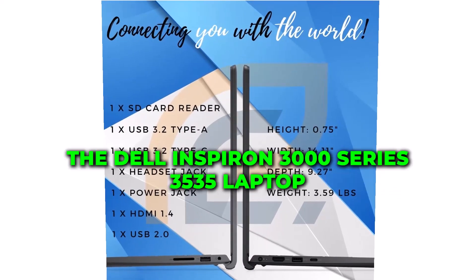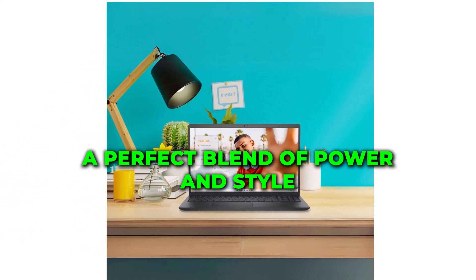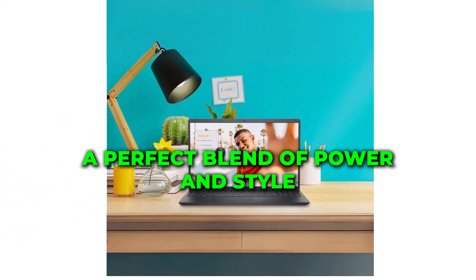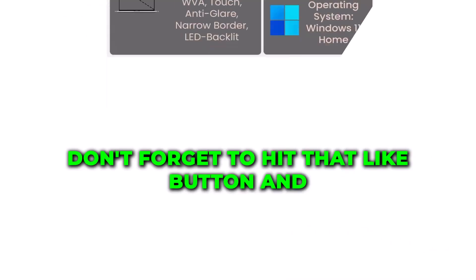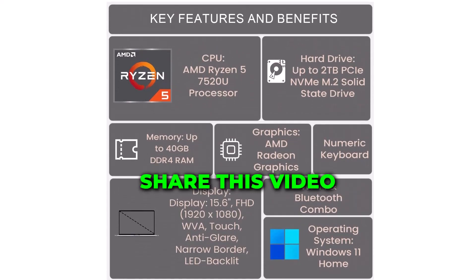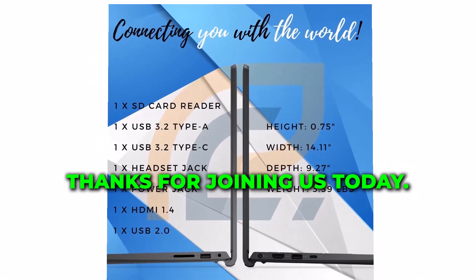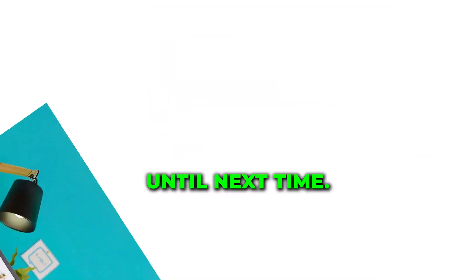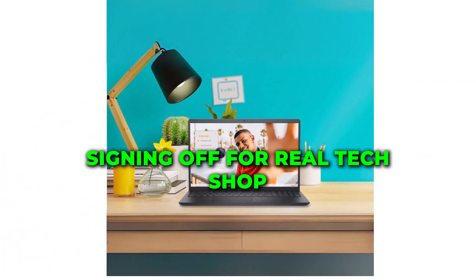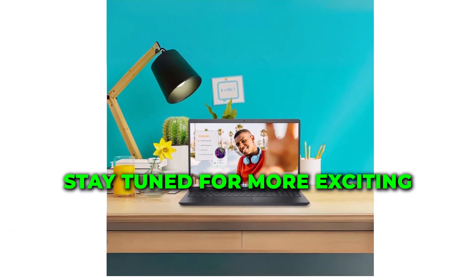And there you have it, folks! The Dell Inspiron 3000 Series 3535 Laptop — a perfect blend of power and style. If you're as impressed as we are, don't forget to hit that like button and share this video with your tech-savvy friends. Thanks for joining us today. Until next time, this is the Real Tech Shop owner signing off. Stay tuned for more exciting tech reviews!